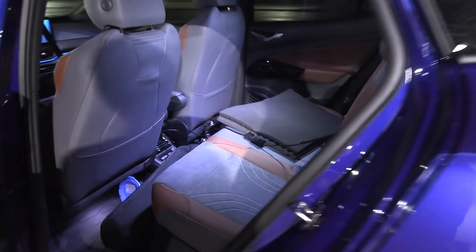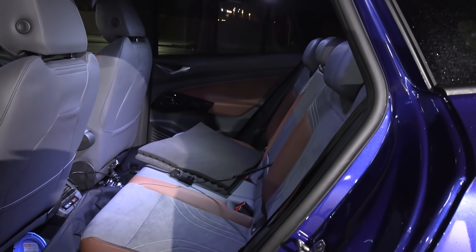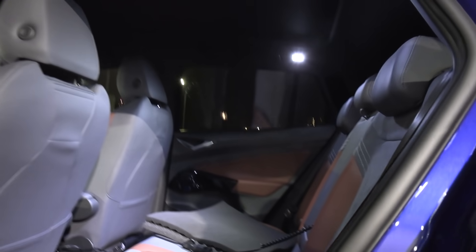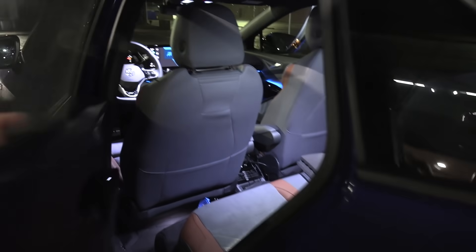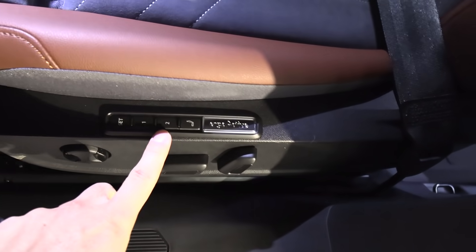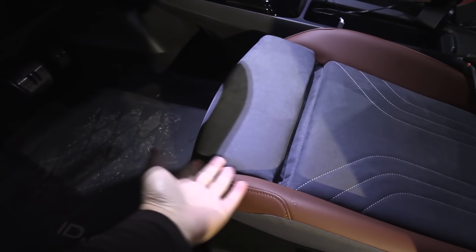Voilà! I have tested so many ID.3s and the ID.4 has way more space. We have a panorama roof that we can open. We have an electrically adjustable seat with lumbar support, and we can also extend the seat base.